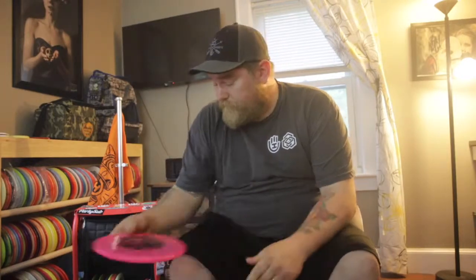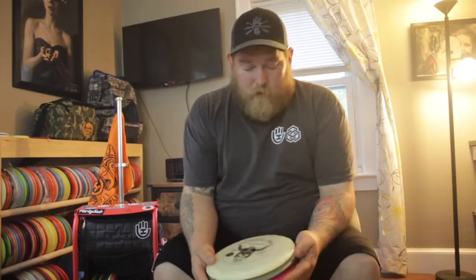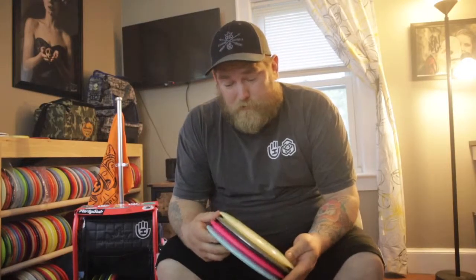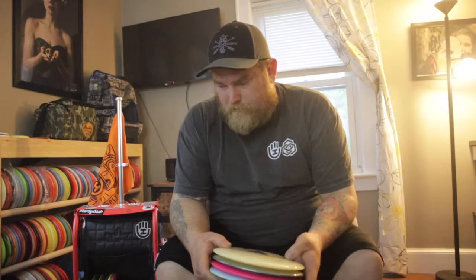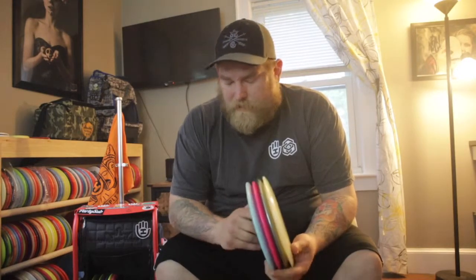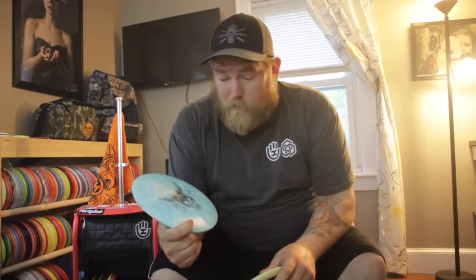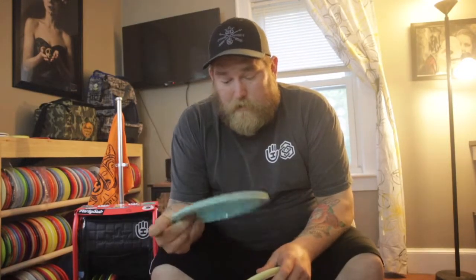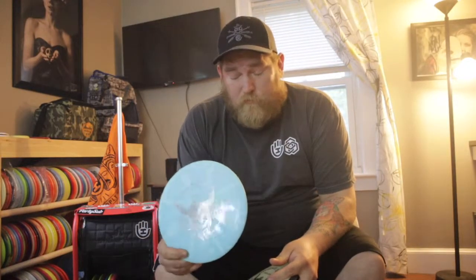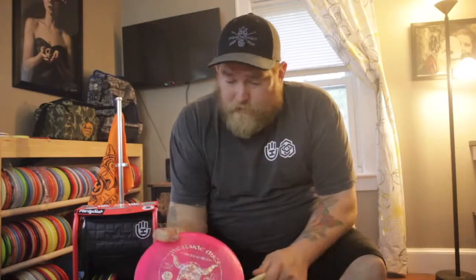Next, my fairway drivers — my go-to favorite disc ever, the Underworld, my favorite mold. I actually carry four Underworlds. It's a really great disc especially around New England with a lot of wooded holes where you need to shape a lot of shots. I keep pretty much different stabilities and different wear patterns. First one is my most understable Tournament Burst — had this disc a while, pretty beat in, but I can really rip this pretty flat and get perfect long anhyzer lines with it.